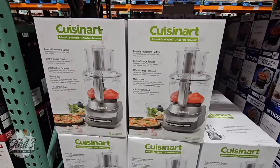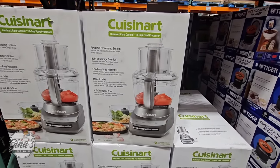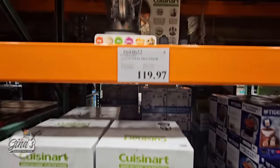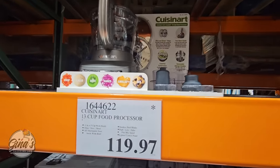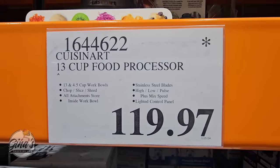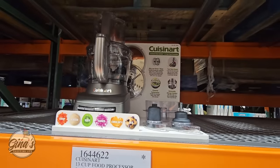The Cuisinart has been marked down on clearance. This is a really nice food processor — so many great uses for it: you can slice, shred, and mix items. It's a 13-cup size, definitely a good capacity. And this one's on clearance for $119.97.